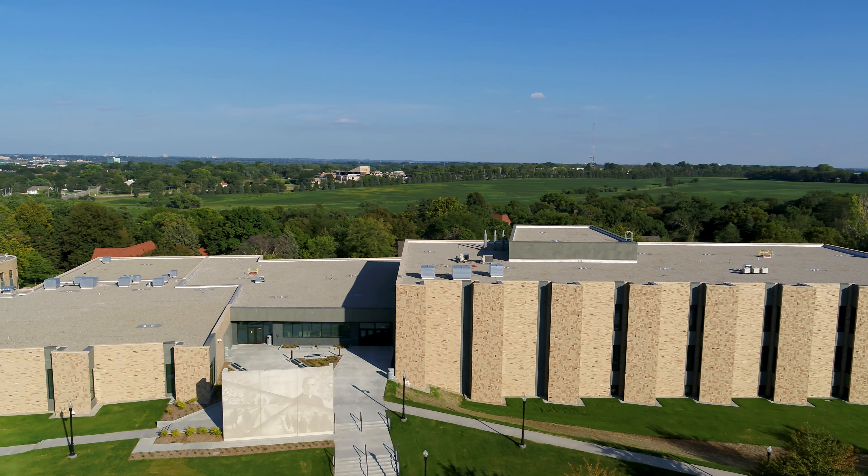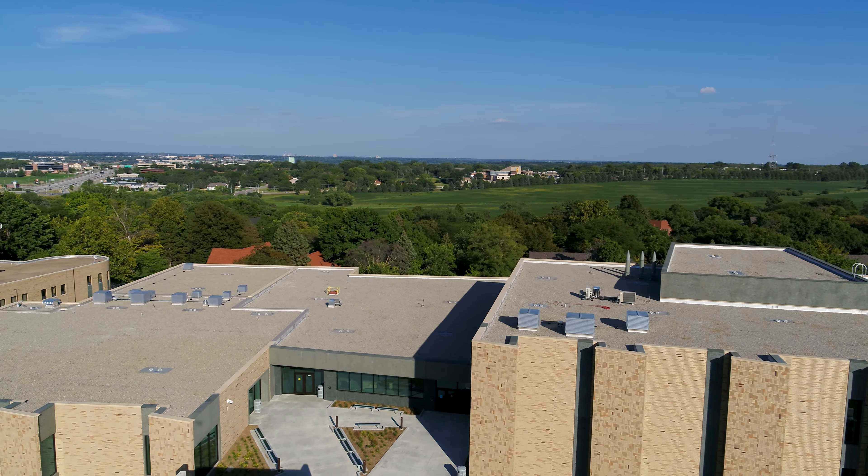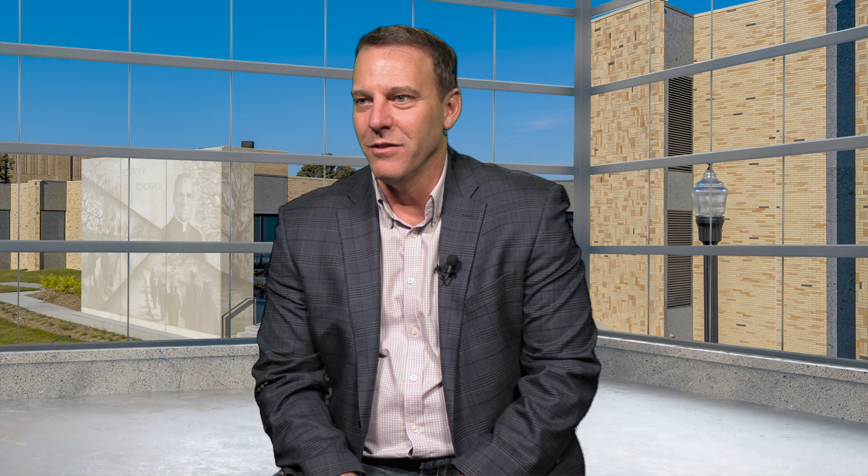My wife's heard about it. My kids have heard about it. I tell everybody, you've got to look at this project — it's unbelievable. It's one of those projects you're extremely proud of. We all knew as we were doing it that it was headed that direction.